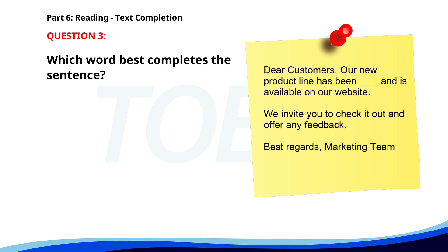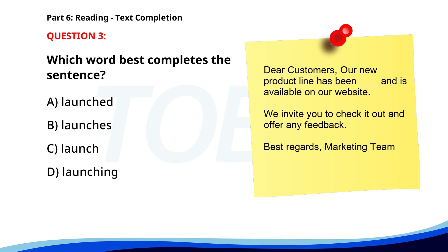Number 3. 'Dear Customers, Our new product line has been ___ and is available on our website. We invite you to check it out and offer any feedback. Best regards, Marketing Team.' A. Launched. B. Launches. C. Launch. D. Launching. The correct answer is A. Launched.